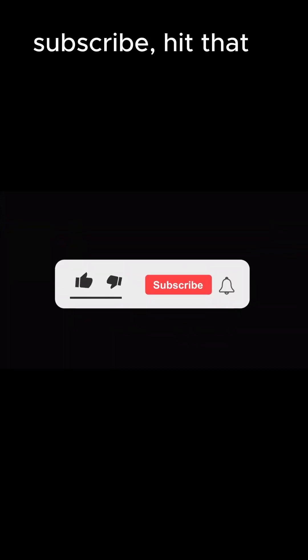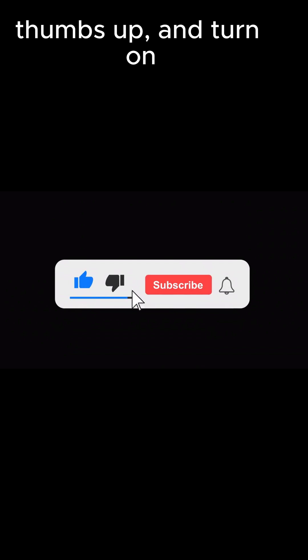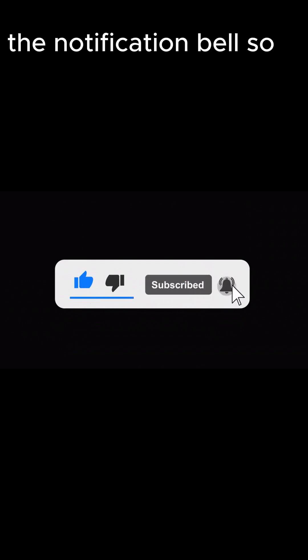Don't forget to subscribe, hit that thumbs up, and turn on the notification bell so you never miss a phenomenon.